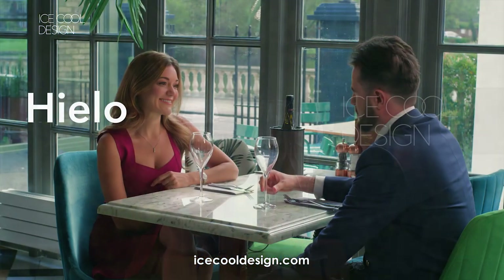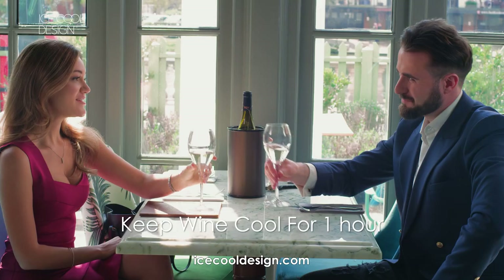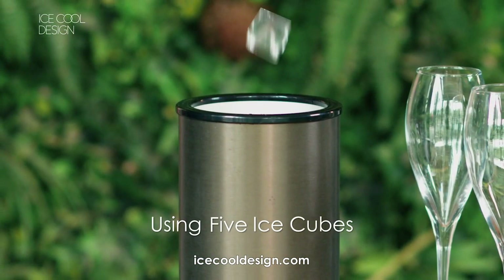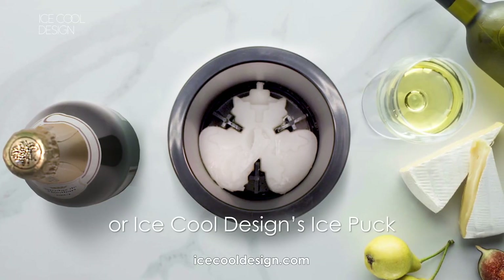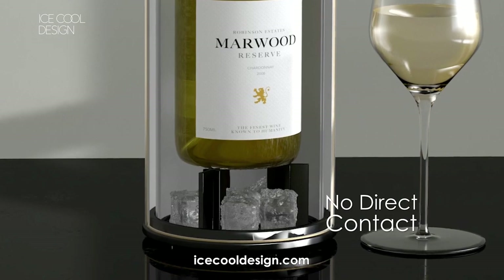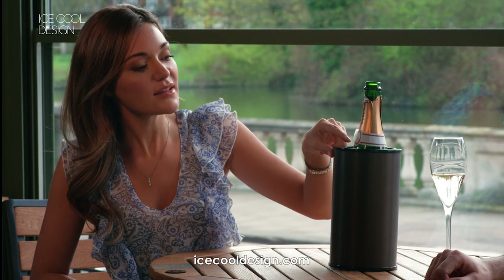Icecool Designs' Yalo Wine Cooler is elegant and effective. It keeps wine cool for up to one hour on the tabletop using only five ice cubes. There's no direct contact between the ice and bottle, so your wine is kept cool without drips.